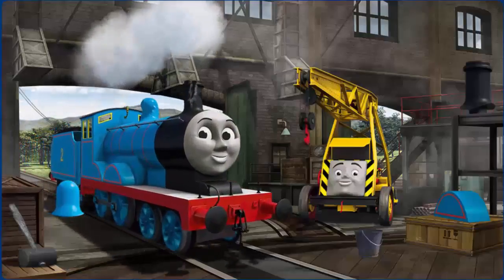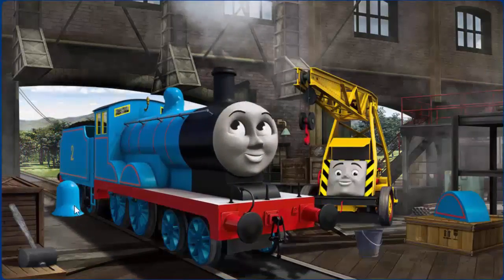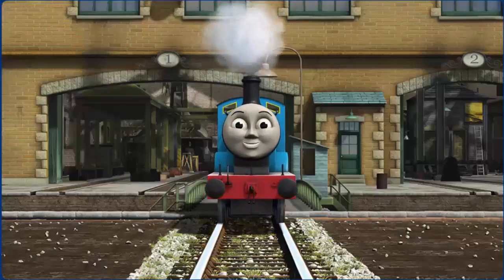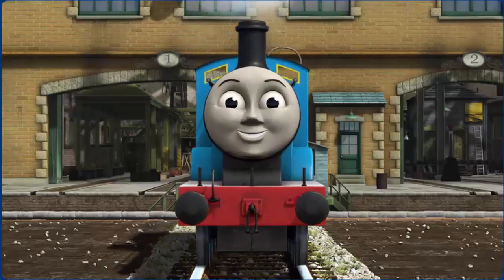Edward's funnel is broken and his dome is broken. Great job. You fixed it. Edward is ready to get back to work.